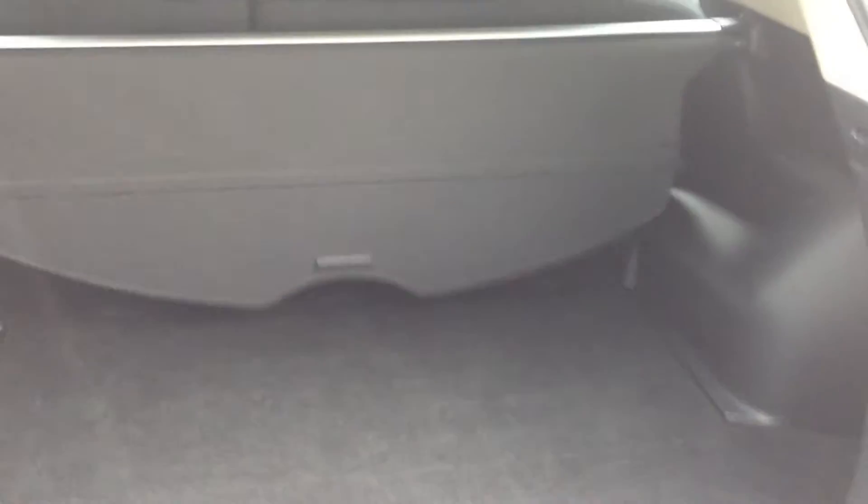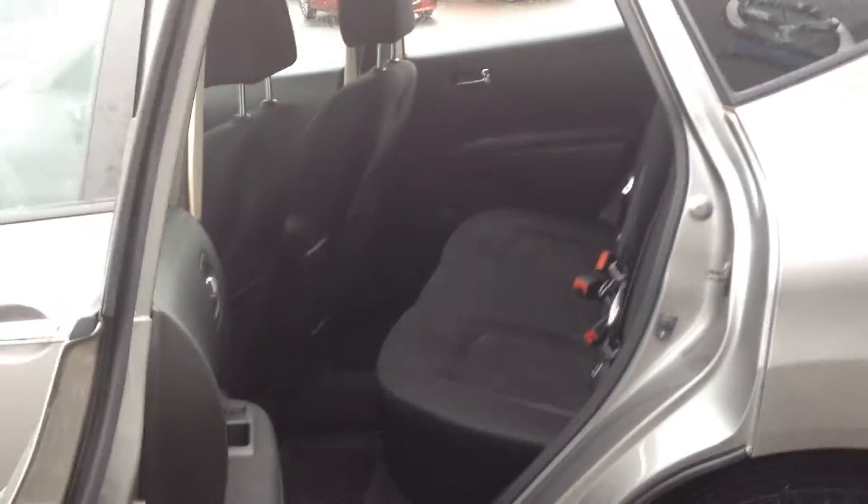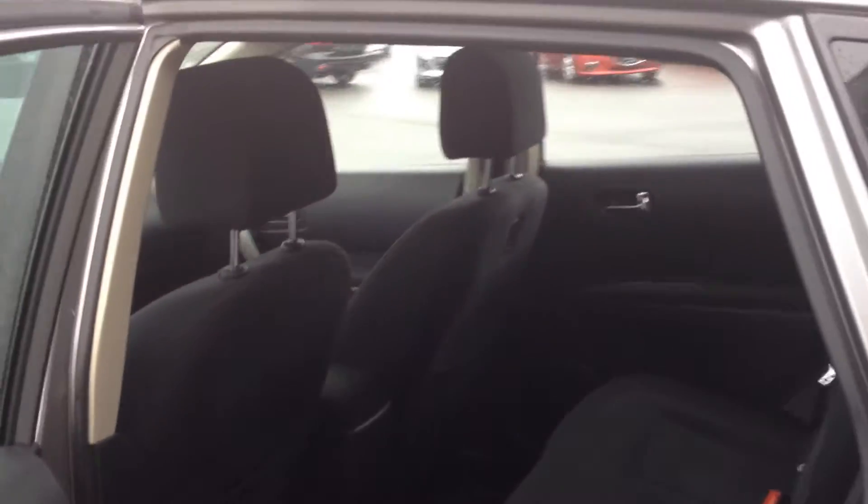Nice clean vehicle, it's a 2011, just beautiful. It's actually quite a lot smaller than the CX-5, so it might be the perfect vehicle for you.